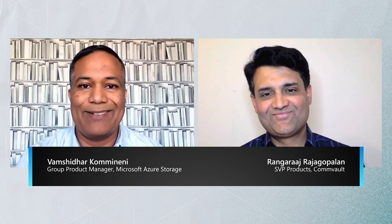Hi folks. My name is Vamsi Kamneni. I'm a Group Product Manager at Azure Object Storage, and I'm delighted to have my friend Ranga here from Commvault. Thanks for having me in this conversation today. Super delighted to be here with you. My name is Ranga. I lead Product Management and User Experience for Commvault.